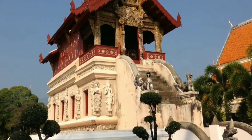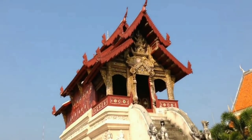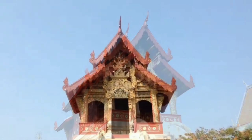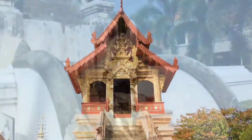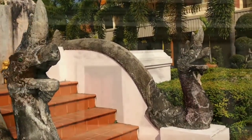The temple library is another prime example of classical Lana architecture and it is one of the most beautiful temple libraries in Thailand. The guards flanking the stairs consist of lions emerging from the mouths of a Makara, a mythical water creature. This combination is rarely seen elsewhere.